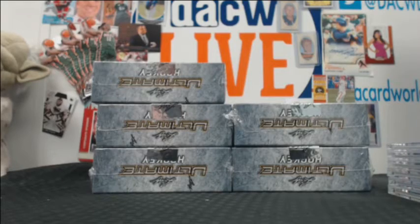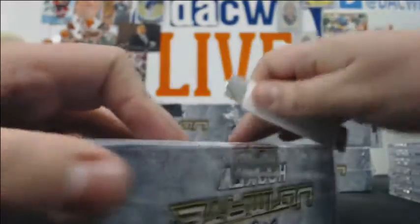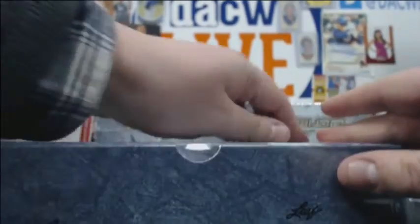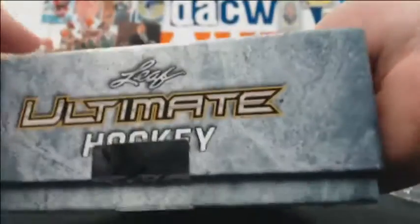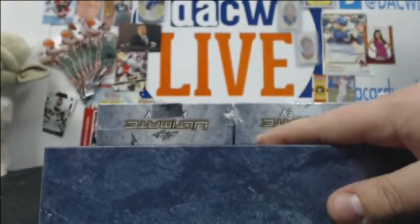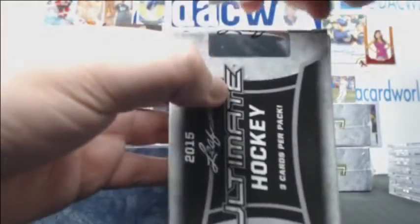The Sabres will definitely be drafting somewhere high. If they win the lottery in the top three, somewhere they could take him. Who knows. But that's an awesome hit.